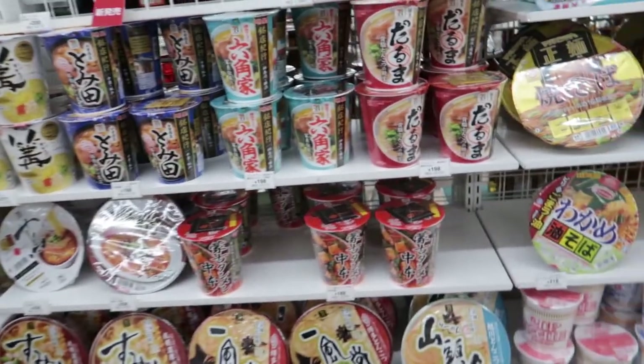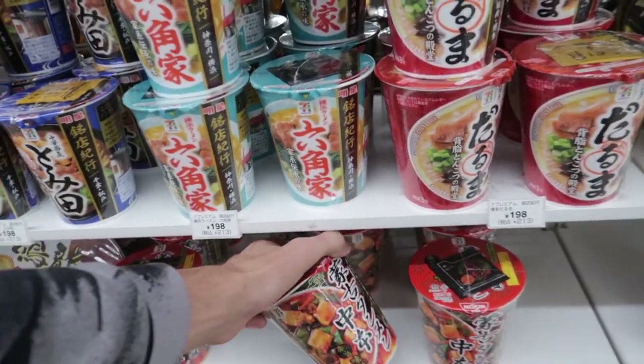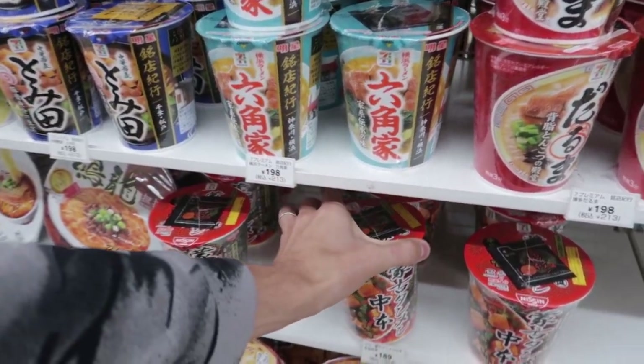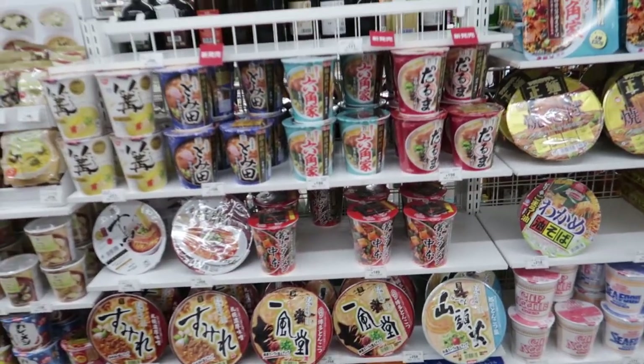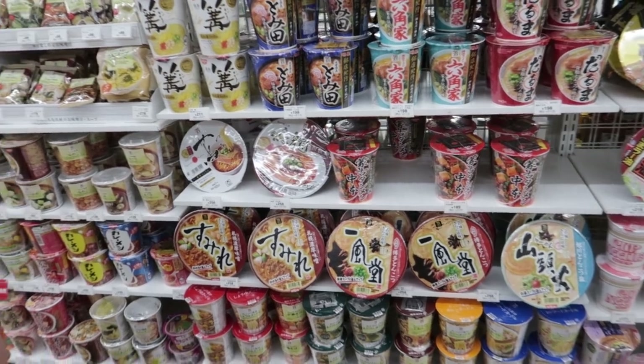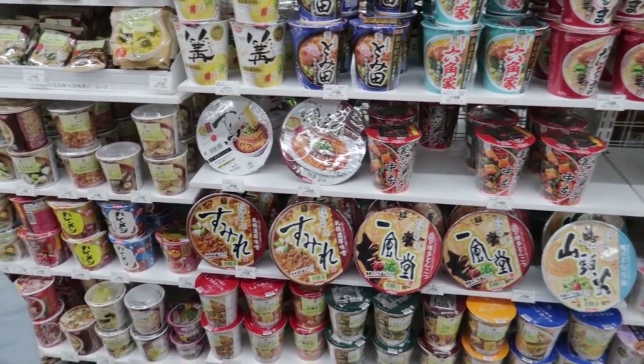Pretty much all ramen is good. Just maybe steer clear of ones that look very hot and spicy — or you can trick your friends and say it's really mild, but that's also a bit of fun. Pretty much instant ramen is pretty safe — just look at the picture and you can go from there.